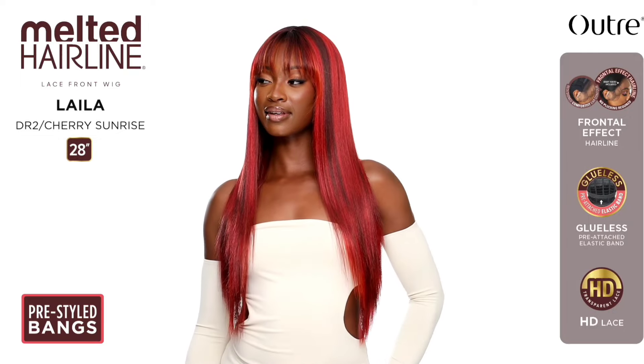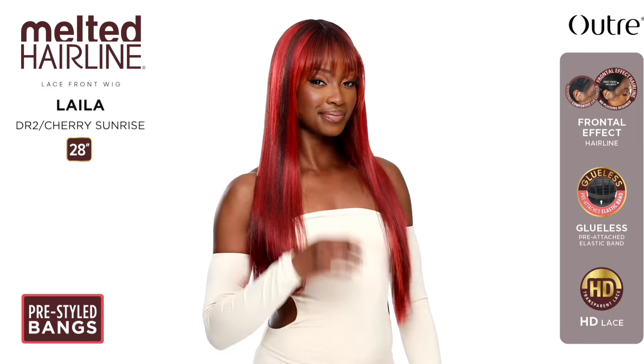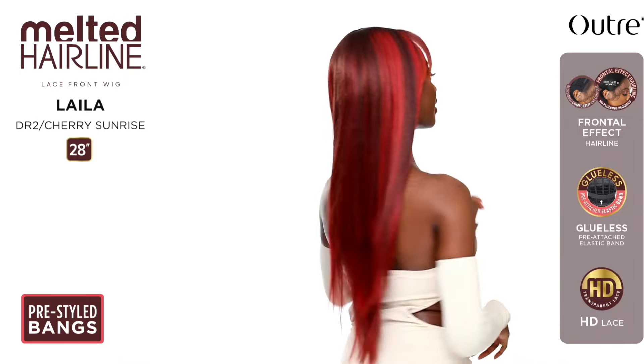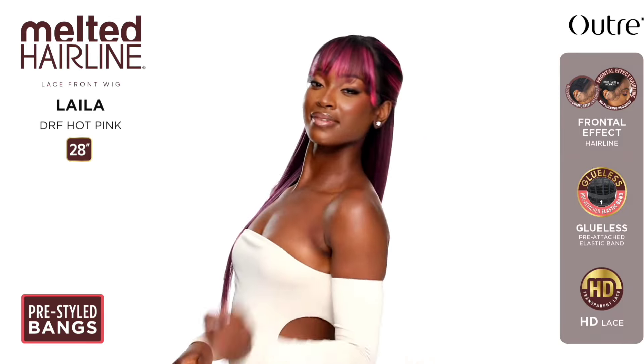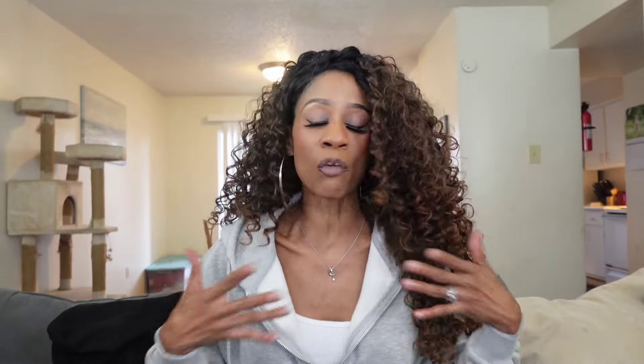The units I reviewed before were basically glueless — I didn't really have to do too much melting. I do love that this is a 13 by 6 frontal. I'm on the fence — I may review her. Let me know down below what you guys are thinking. Also from the Melted Hairline series we have Layla — 28 inches in length, yaki texture, straight style. Colors shown: Cream Soda, DR2 Cherry Sunrise, DRF Hot Pink. This one has bangs and I think the bangs are working with this unit really well.